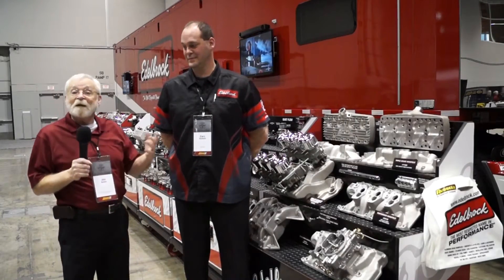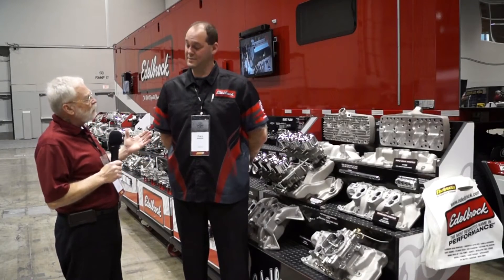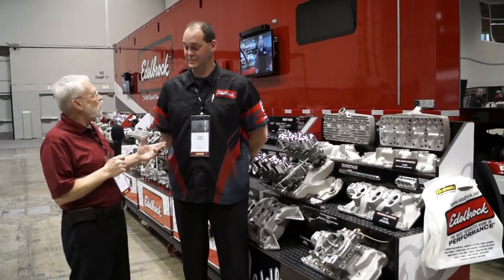We're at the Edelbrock display and with me is Kerry Redman, national sales manager. Kerry, why is it so important today to think about having the right intake manifold?